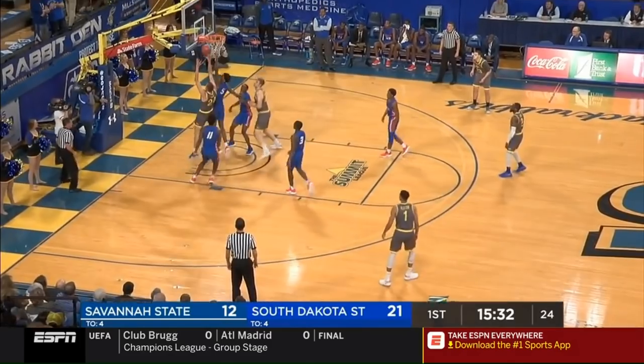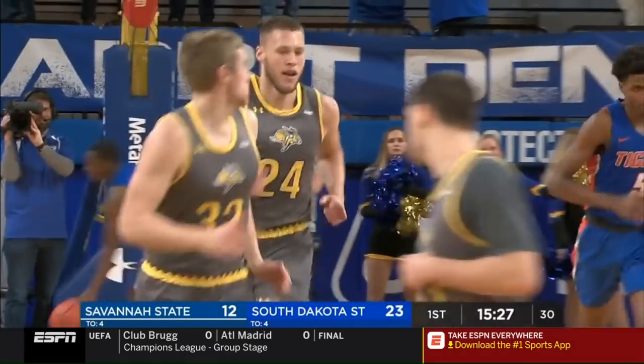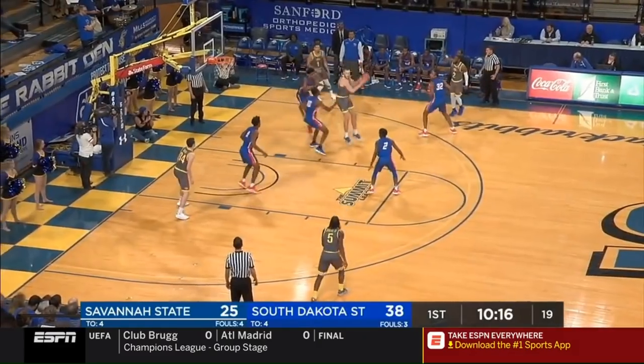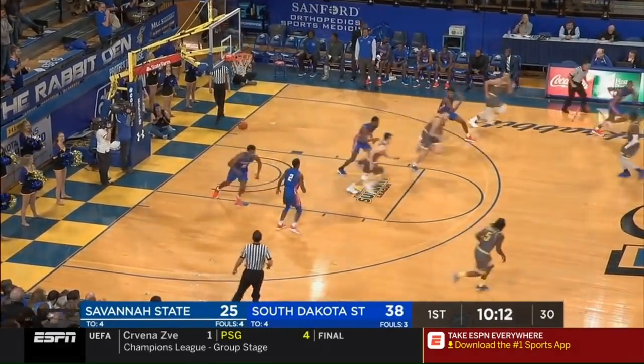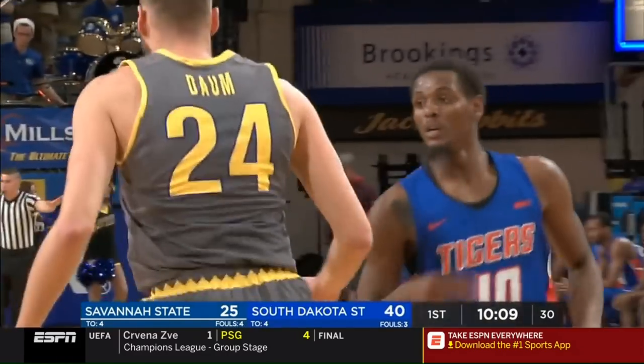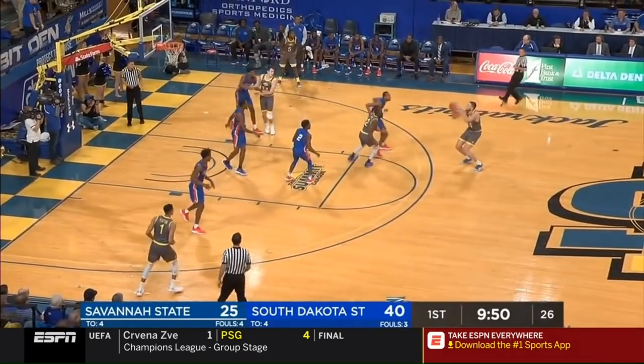The Jackrabbits enter the game averaging 83. Dom getting work done down low, spinning. Savannah State — they're on pace to give up a lot. Now let's begin the three-point shooting portion.